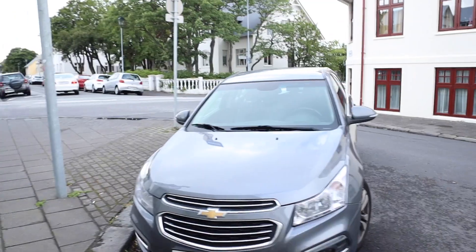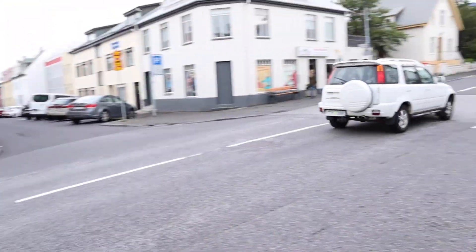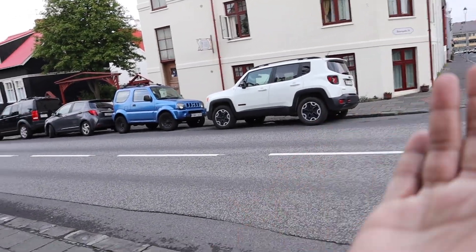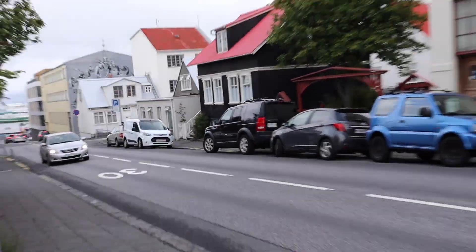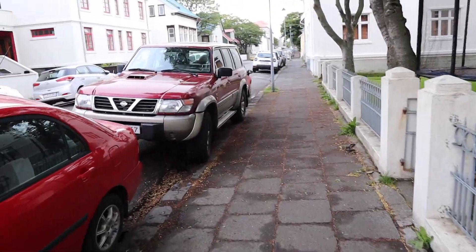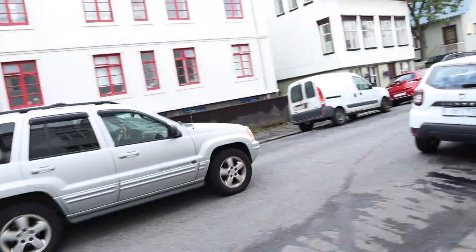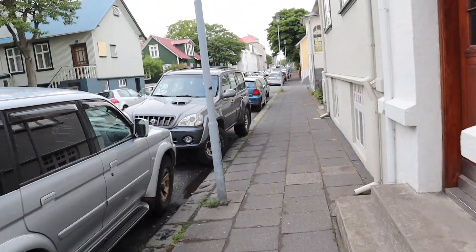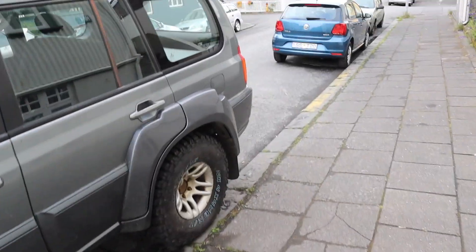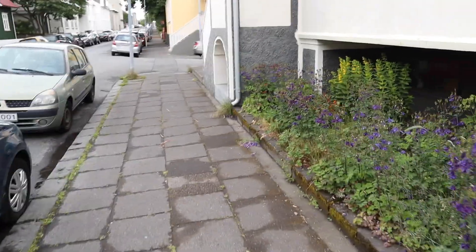Jeep Renegade. Another Discovery Sport. Another Jimny. Sorento. Icelanders like big, mumsy cars — large SUVs: Jeep Renegades, Suzuki Jimnys, Land Rover Discoveries, Land Cruisers, Pajeros. A GU Y61 Patrol — the SE model. Jeep Grand Cherokee. Pajero Sport. These Terracons are very rare — there are only about five in all of Sri Lanka. Super rare.